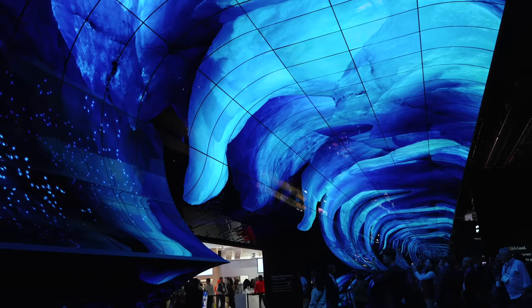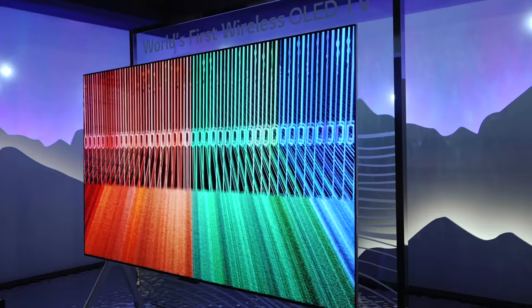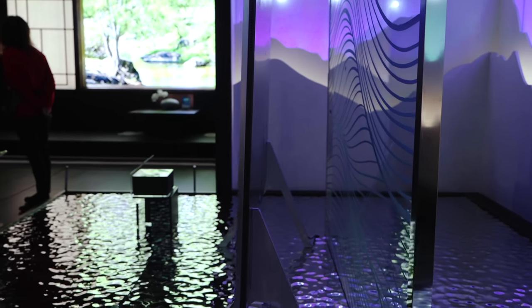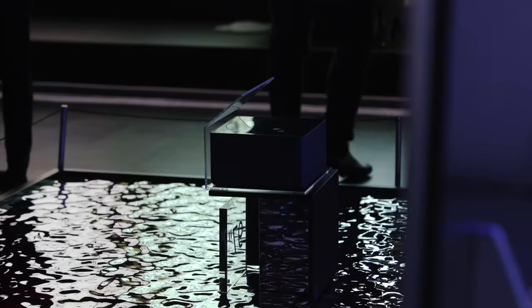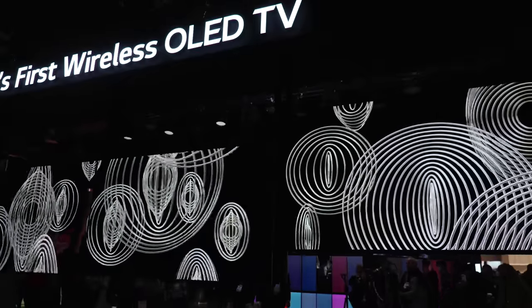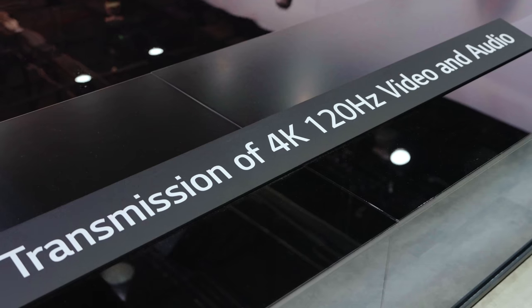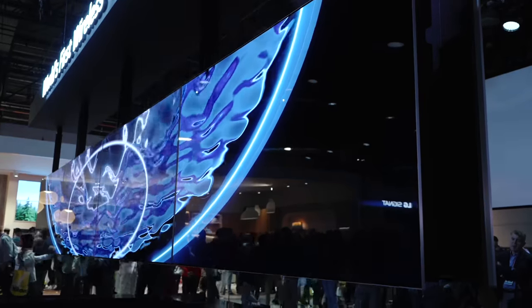I thought for sure LG did steal the show. They had many world's firsts — the first being a 97-inch 4K completely wireless TV. You could essentially have a TV mounted to something like a window or a wall completely flush with no cables. It operates with a separate box called a Zero Connect box, which needs a direct line of sight to the TV but can be placed up to 30 feet away. That box has all the HDMI ports, 4K support, and wirelessly transmits the image to the TV.